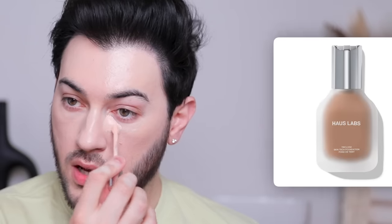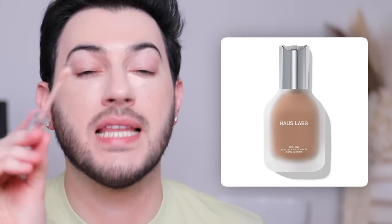We're going to go in with the House Labs concealer. These two shades are Fair Peach and Fair Rosy, and I think I'm just going to combine them both and see what it gives. I love the Triclone Foundation — I'm literally obsessed with it. So I'm very excited and intrigued to try this. It's very thick — it's a skincare infused concealer which I love about this.